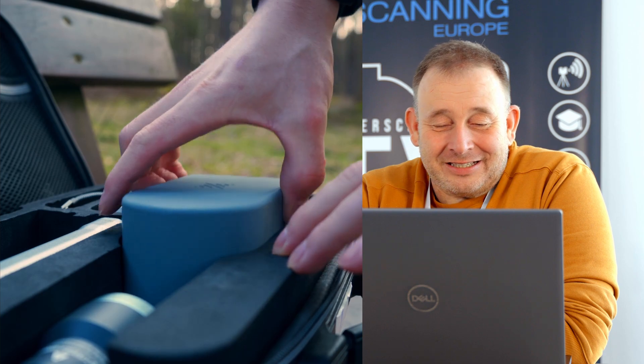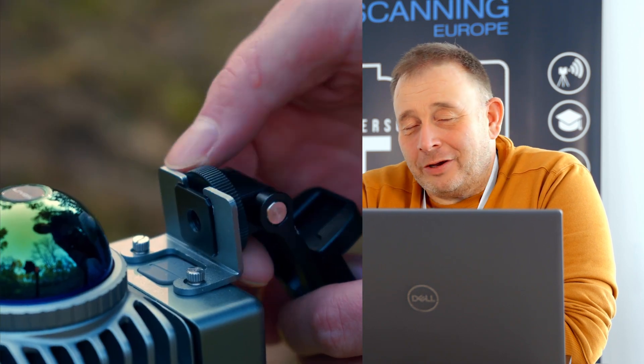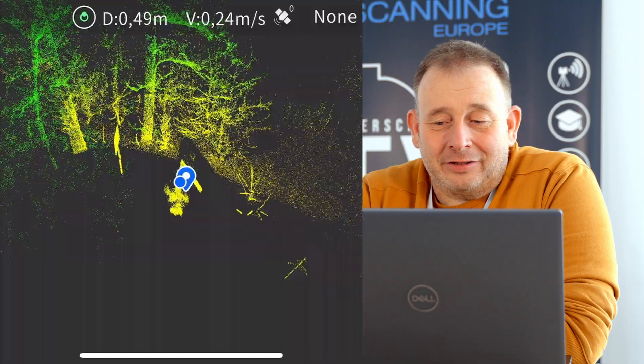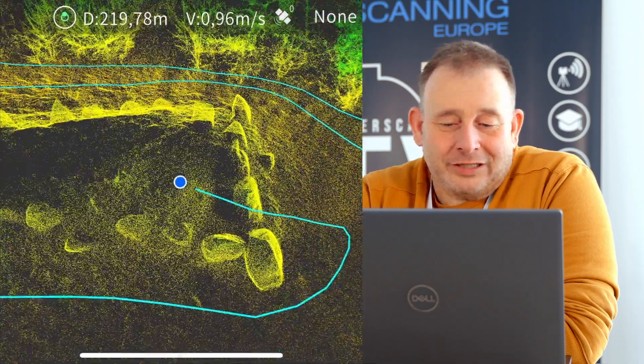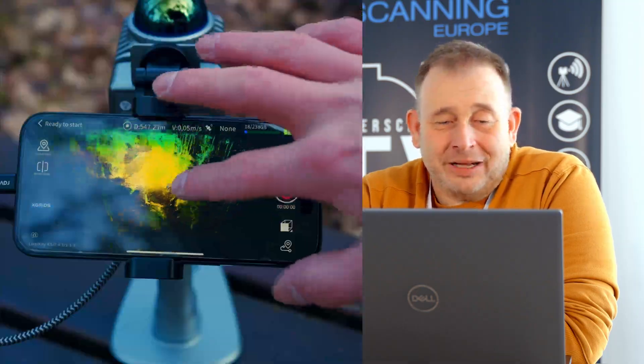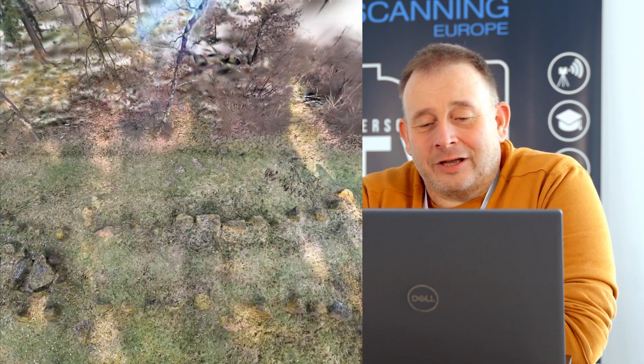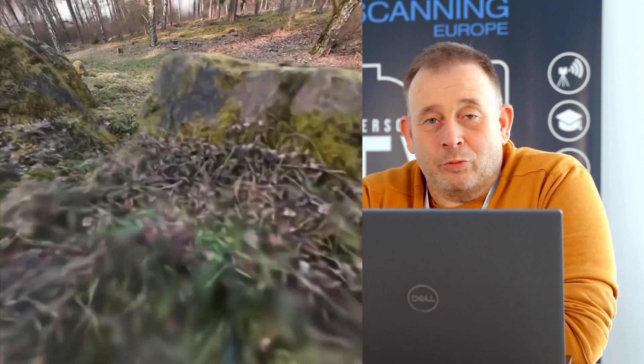He put it afterwards into After Effects. You also need to buy a small plugin to run the Gaussian splat, and then you can work with the Gaussians, do some editing, and he made a color adjustment in the software and calculated a movie afterwards.